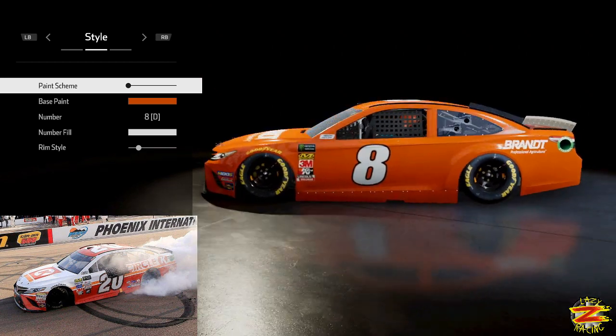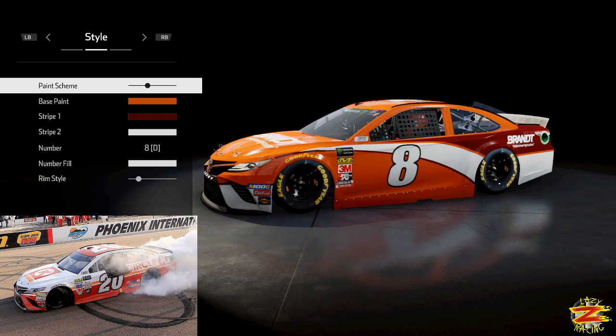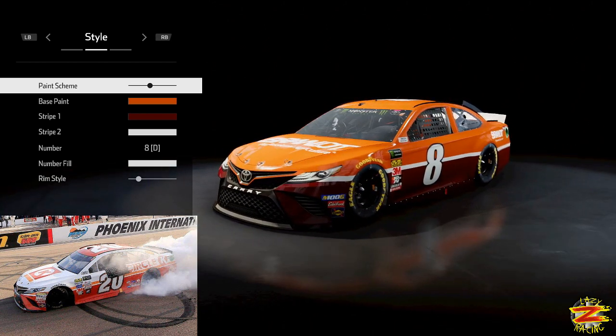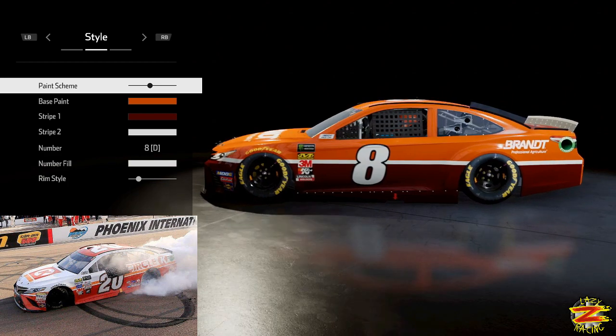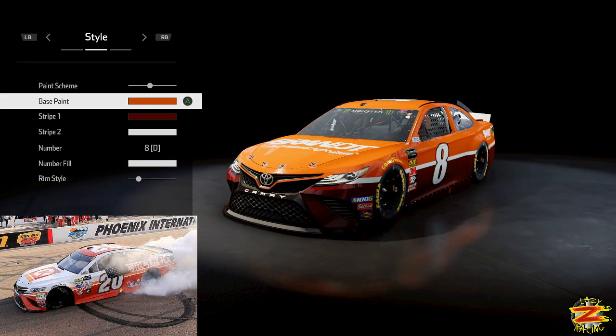What we're going to do — we go all the way to the left: one, two, three, four, five, six, seven, eight, nine across. So nine from the left gives us our paint scheme, and I'm sure eagle-eyed viewers and regular viewers of the channel will be able to see where I'm going with this.